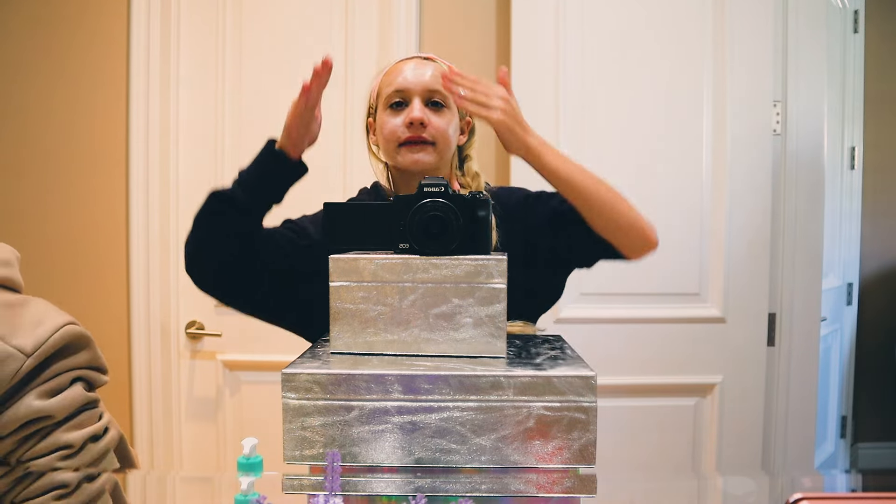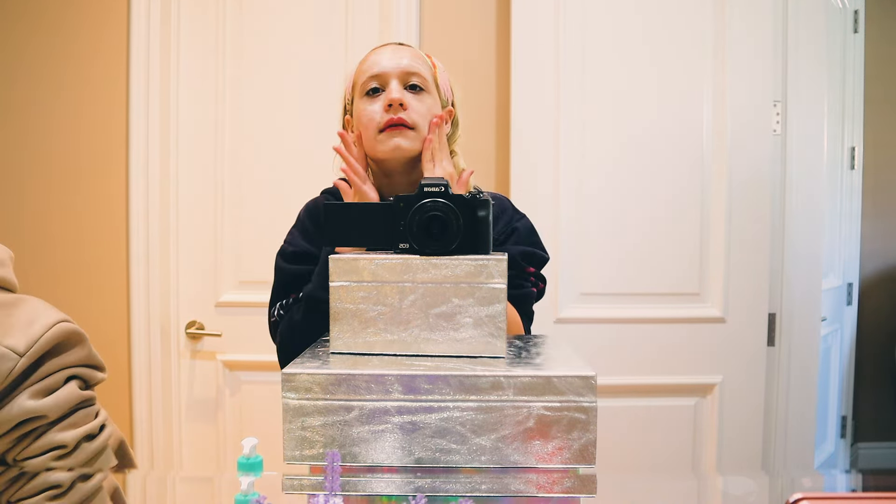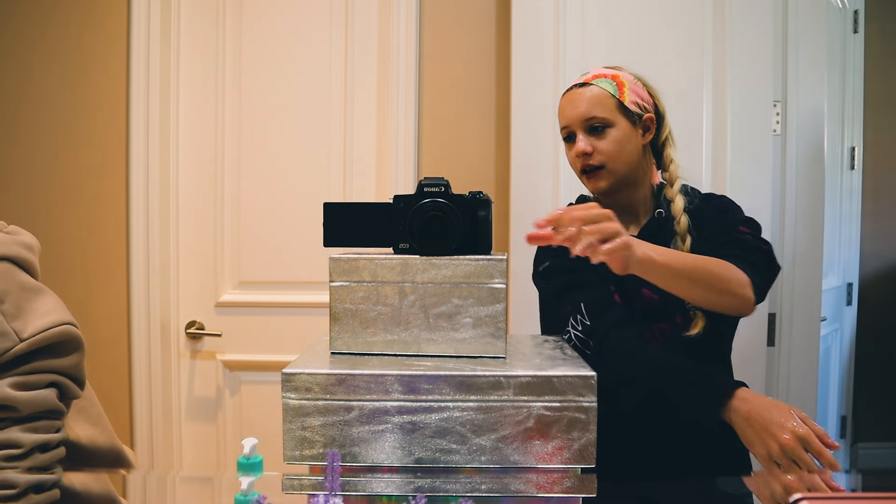My face is nice and foamy. I don't know if you guys can tell. Cameron looks like she's struggling.